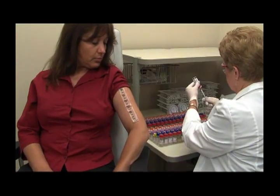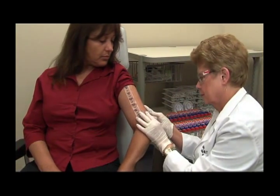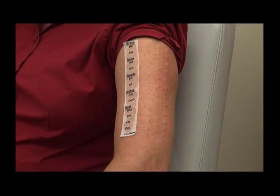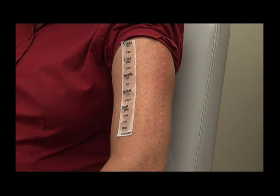The patient undergoes an allergy evaluation, usually by a skin test, where tiny needles with different allergens are placed barely under the skin along the upper arms. After 10 minutes, the skin where the needles were placed is evaluated for a wheal, which is a round, elevated swelling of the skin. The wheals represent an allergic response to the test allergen. The physician then goes over the results of the allergy skin test with the patient and treatment options are discussed.